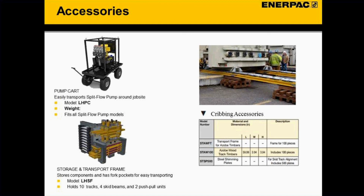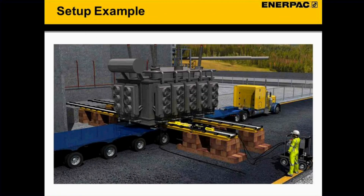We also offer shim plates and timbers. The timbers are a special wood called azobi wood with a very high compression rate, so when stacked it doesn't compress or move, providing a nice stable surface. They're also precision-machined, so when we say they're 3.94 inches by 3.94 inches, they actually are.